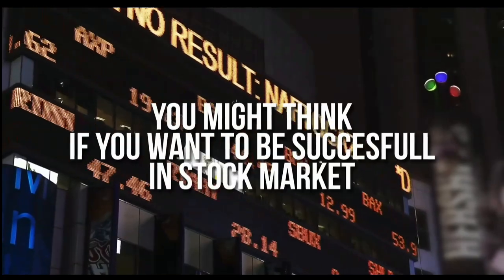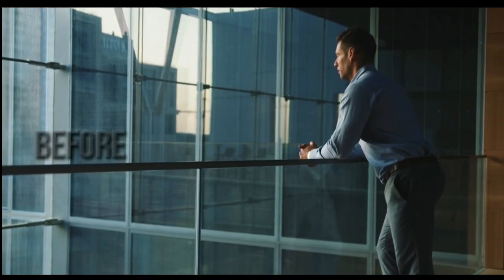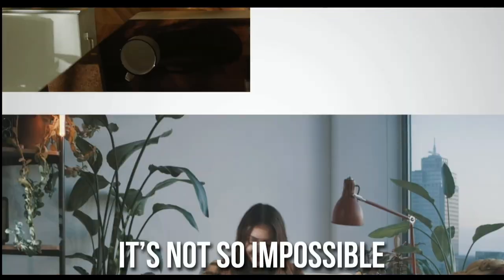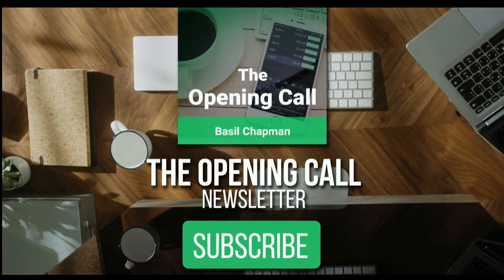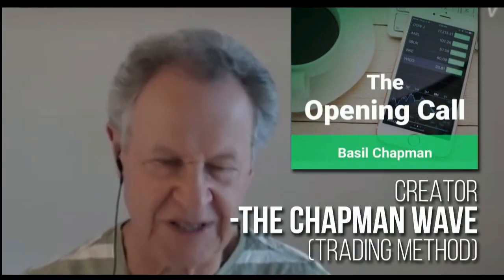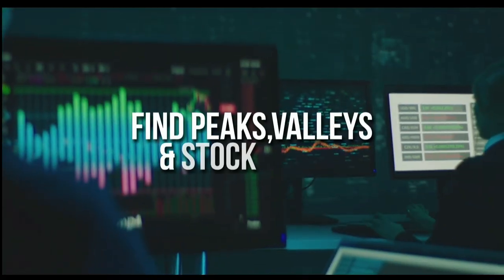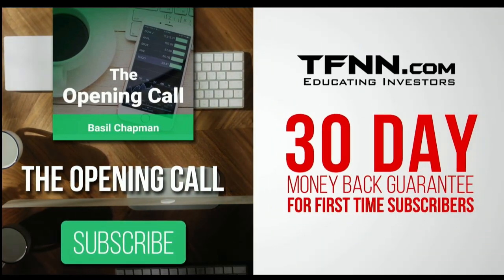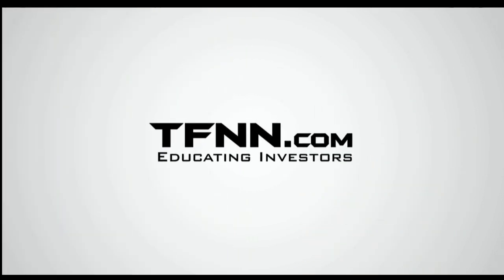You might think successful trading requires a crystal ball, but get advice from experts and you'll find it's not so impossible. For daily market overviews giving you direction on key indices, selective stocks, and commodities, subscribe to the Opening Call newsletter at TFNN.com. Written by Basil Chapman, creator of the Chapman Wave methodology, it identifies price turns and peaks and valleys in stock prices. First-time subscribers get a 30-day money-back guarantee.